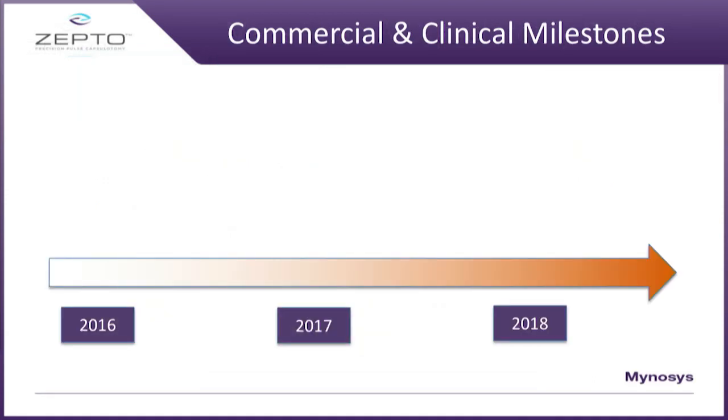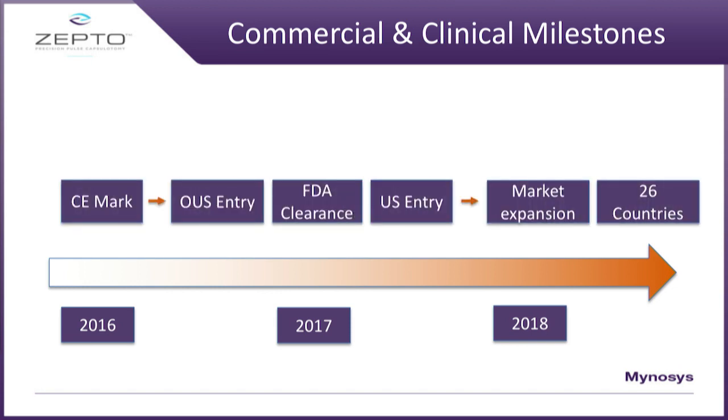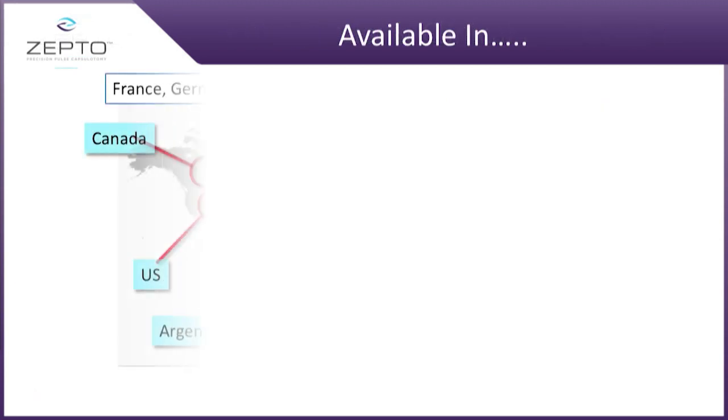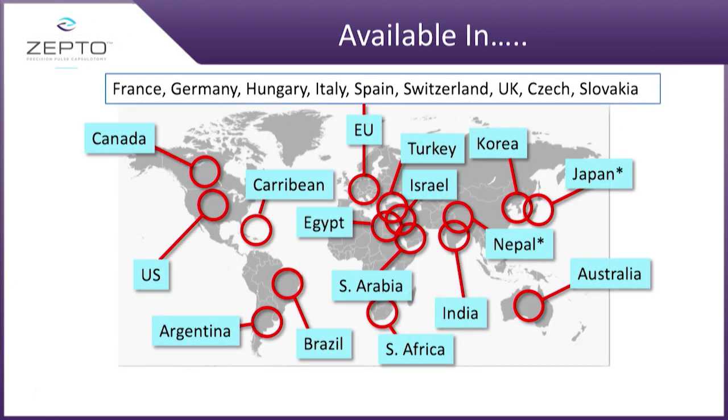To give you an update on what Minosis has done over the past three years: we got a CE mark early on, we had FDA clearance late last year, and we started to expand the market — now we're in over 26 countries. This is used on very complex cases because it makes it easy: easier hydro dissection, visual axis centration, and we also saw something called PCO mitigation. You're probably asking yourselves, why would a capsulotomy device stop PCO?